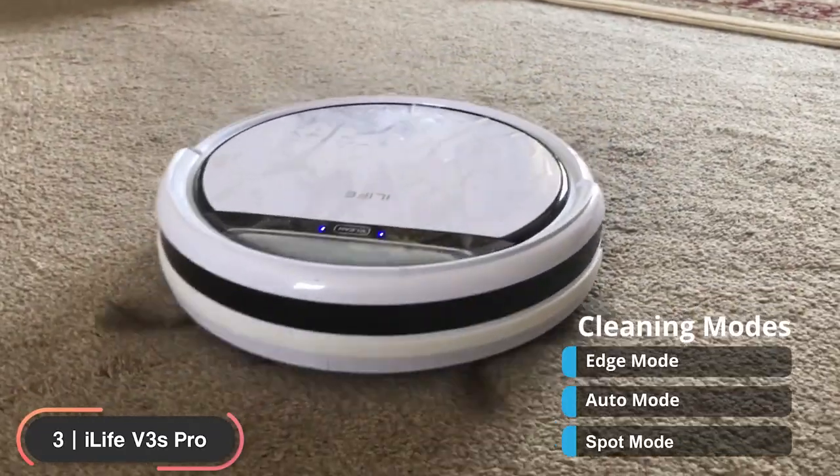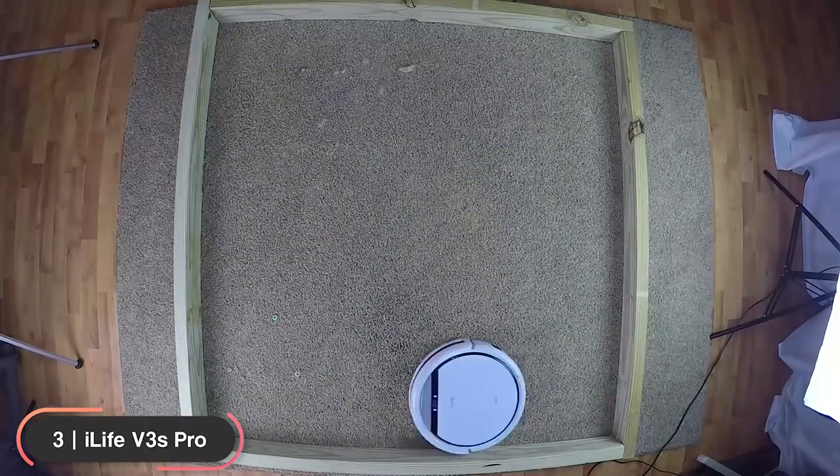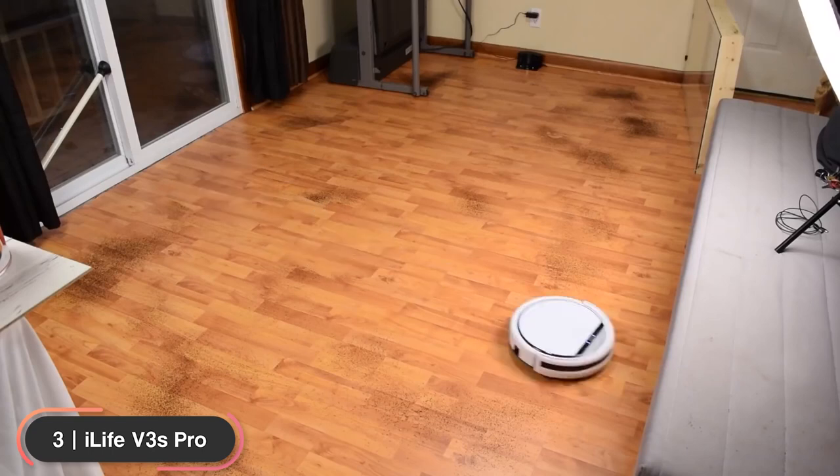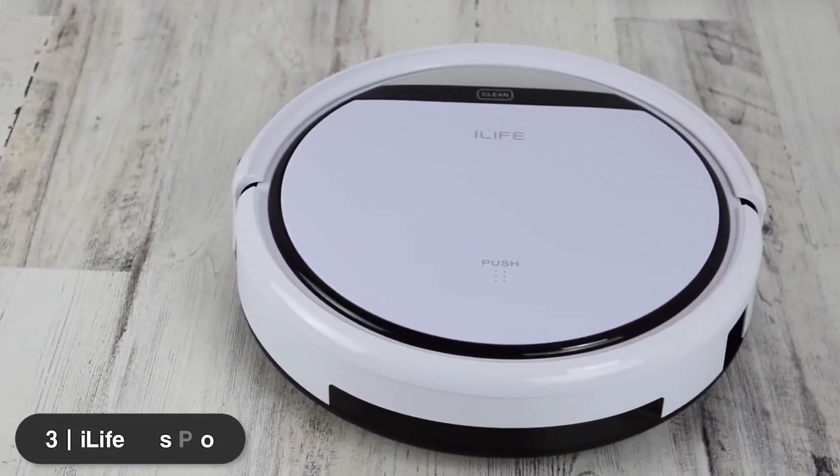It also features multiple cleaning modes like edge mode, auto mode, and spot mode to satisfy your cleaning needs. If you're looking to rid your house of pet hair, the iLife V3S Pro is our recommendation.